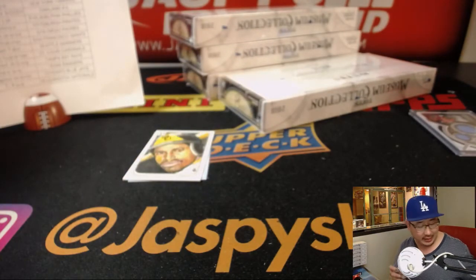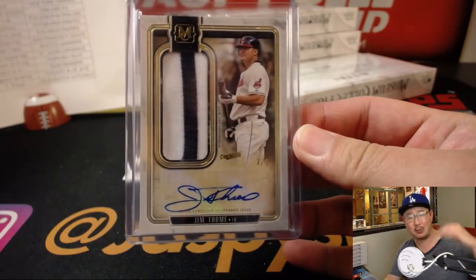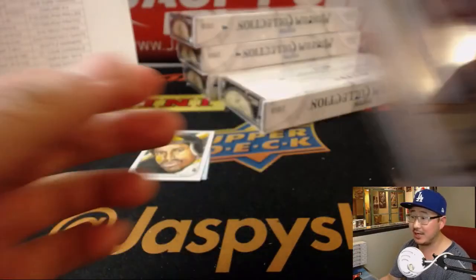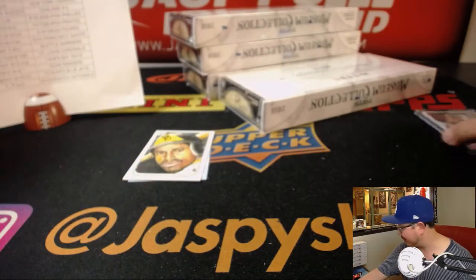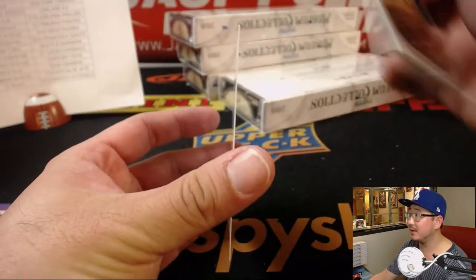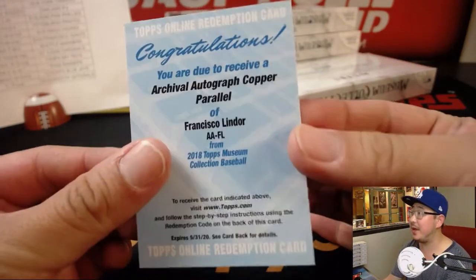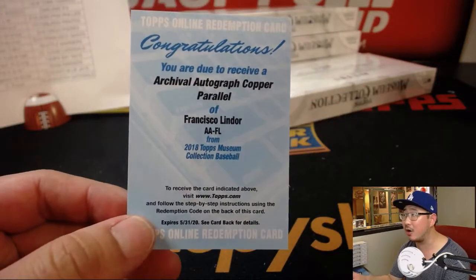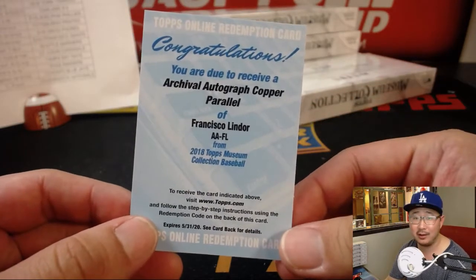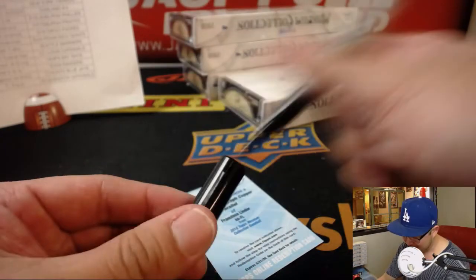Adam Kupperman with the Cleveland Indians. All aboard the Big Hit Express! Curtis asks, do we still use a Rolodex to contact people? The redemption is — bam! — Francisco Lindor, Archival Autograph, Copper Parallel. Francisco Lindor. Adam Kupperman with the Tribe gets the Tomei and the Lindor. Nice.